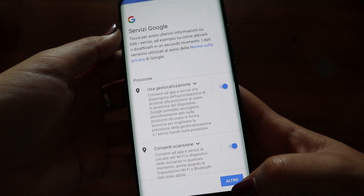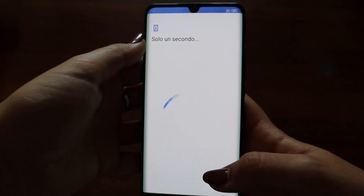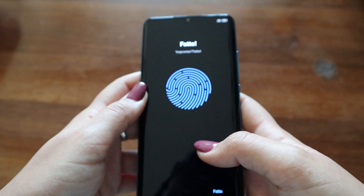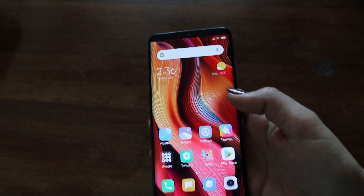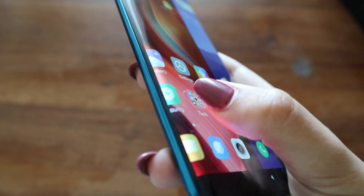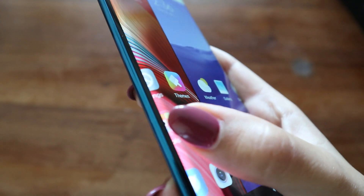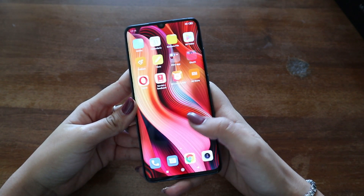Voglio impostare l'impronta digitale per provarla fin da subito e vedere come funziona, se è veramente veloce come dicono — perché lo schermo è molto sottile, quindi sembra che l'impronta digitale debba andare una scheggia. Come potete notare, l'impronta digitale è abbastanza veloce.